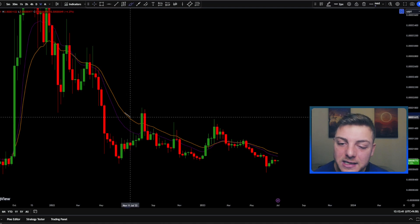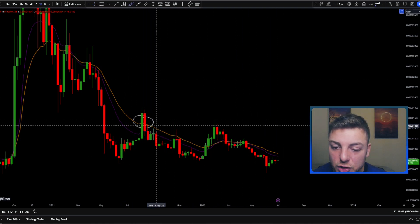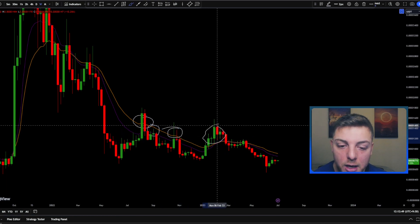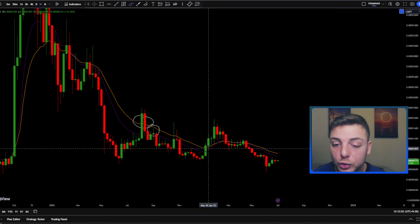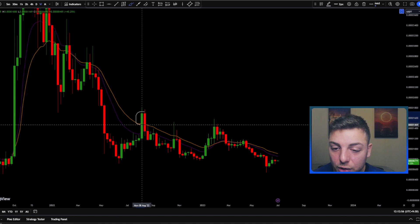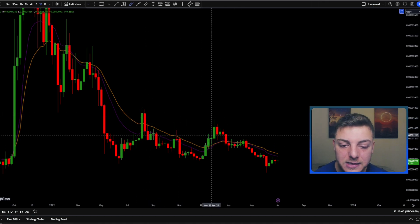Since we have this declining EMA, the higher probability play is to actually get short every time we come back to the average price. However, through here we did get a decently strong break through the average price — something we really haven't seen otherwise, apart from one bar that closed just above and then went directly back down the very next bar.